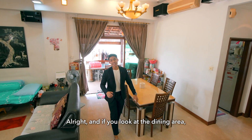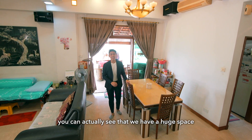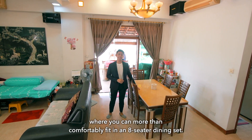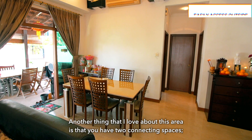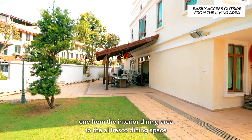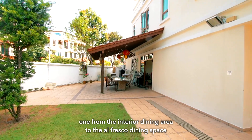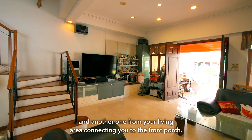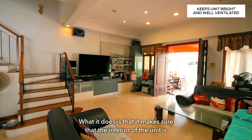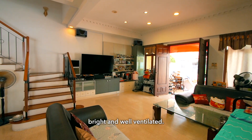Looking at the dining area, you can see that we have a huge space where you can more than comfortably fit in an 8-seater dining set. Another thing I love about this area is that you have two connecting spaces — one from the interior dining area to the alfresco dining space, and another from your living area connecting you to the front porch. This actually ensures that the interior of the unit is bright and well-ventilated.